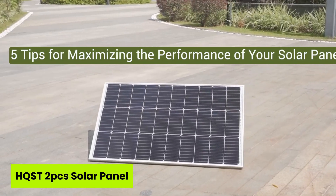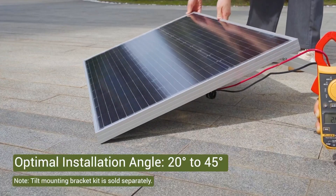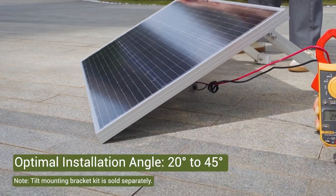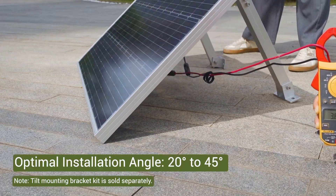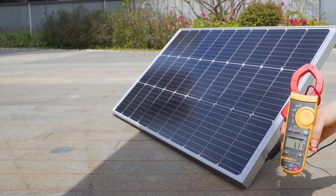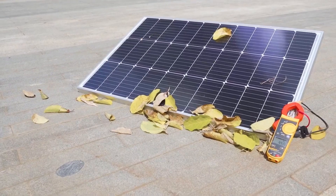Number four is the HQST 2PC Solar Panel. Most solar panels dread cloudy days and rainy weeks, but the HQST 2PC Solar Panel embraces them like a pro, earning its spot in the top five solar panels with best rain protection.